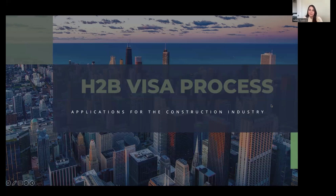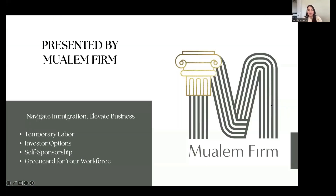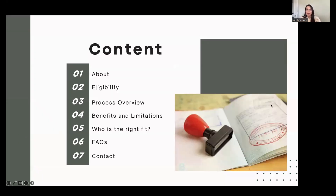This presentation covers the H-2B visa process and its implications and applications for the construction industry specifically. It is provided by the Mualim Firm, whose motto is 'navigate immigration and elevate business.' The firm focuses on business-related immigration solutions, particularly temporary labor, investor options, self-sponsorship, and green cards for your workforce. Today we're going to be talking about the H-2B visa program and what that is.